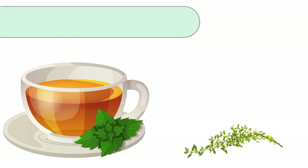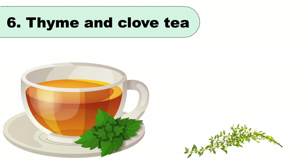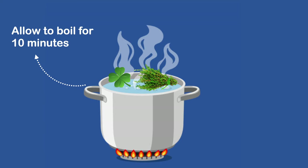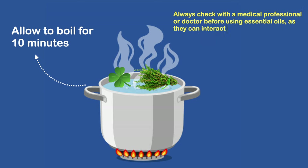Research shows that both thyme and clove have antimicrobial properties and may help your body fight off upper respiratory tract infections. Add fresh thyme and clove leaves to boiling water, allow to boil for 10 minutes, then strain and serve. Always check with a medical professional before using essential oils, as they can interact with other medications and supplements.